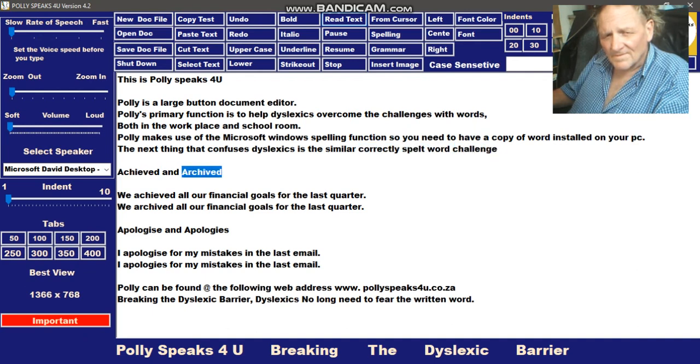Achieved and archived. We achieved all our financial goals for the last quarter. We archived all our financial goals for the last quarter. Apologize and apologies. I apologize for my mistakes in the last email. Poly can be found at the following web address: www.polyspeaks4u.co.za. Breaking the dyslexic barrier — dyslexics no longer need to fear the written word.